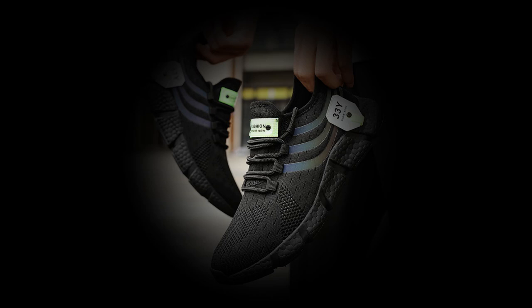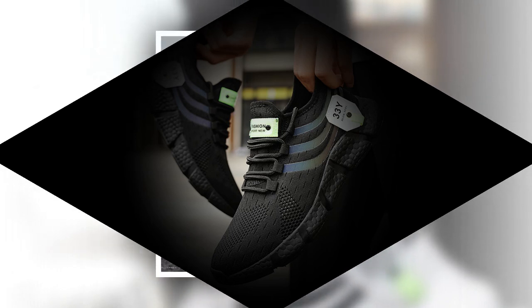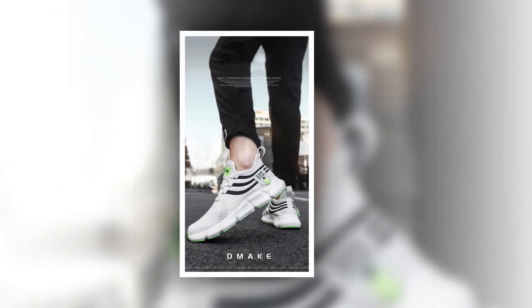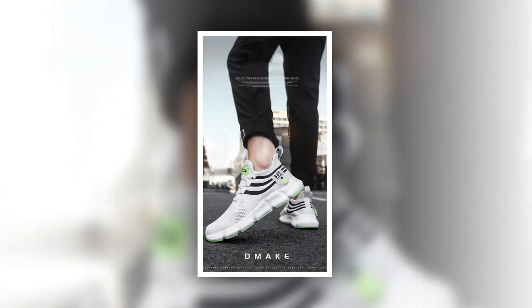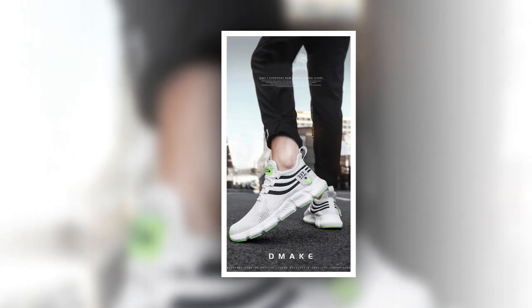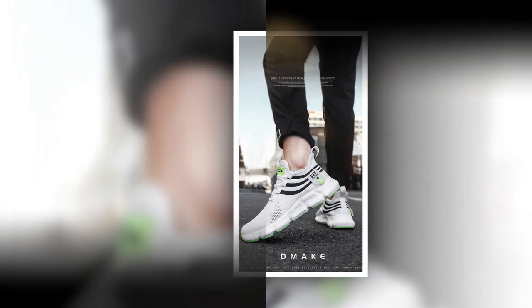Hey everyone, welcome back to the channel. If you're new here, make sure to hit that subscribe button for more in-depth reviews and the latest in fashion and footwear. Today we've got something special for you: a detailed review of the Big Running men's breathable classic casual shoes. If you're on the hunt for the best shoes to stand all day, stay tuned because these might just be what you're looking for.